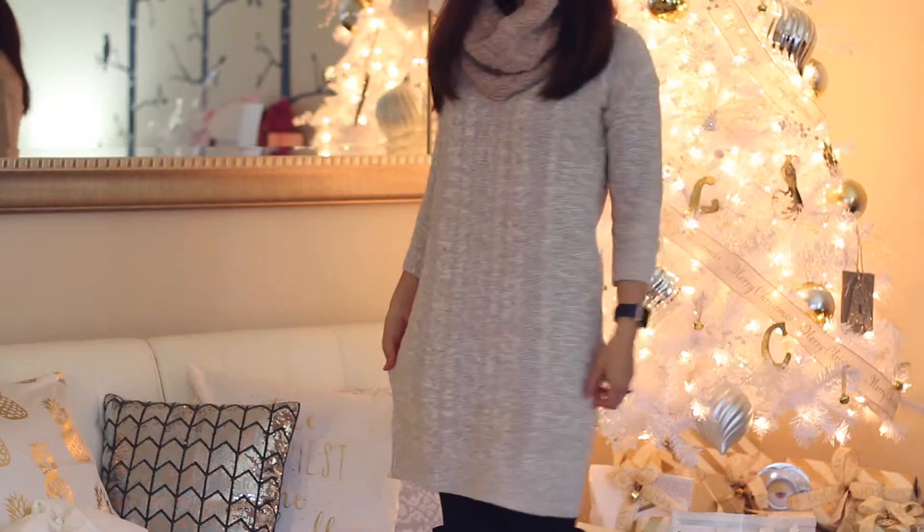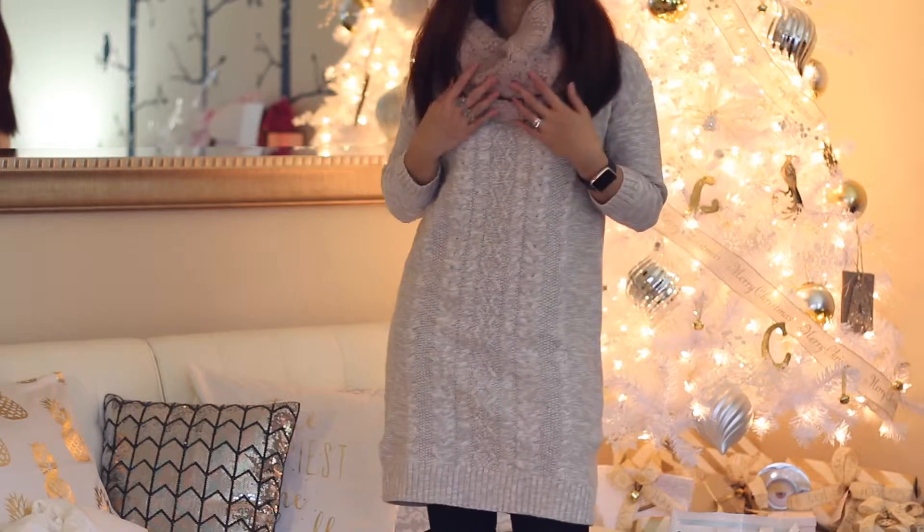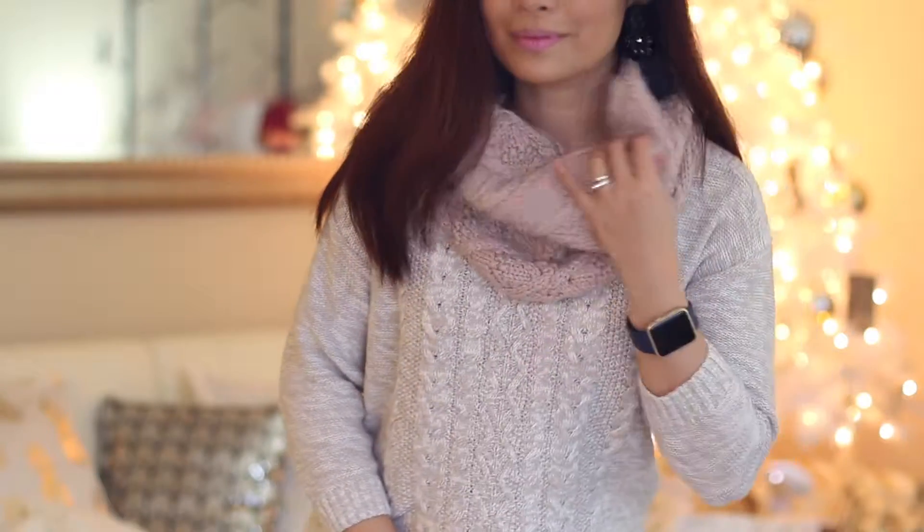This sweater dress is another score from my recent trip. It's from Old Navy and I scored it for less than $30. Would you believe this rose cable scarf is only $6?